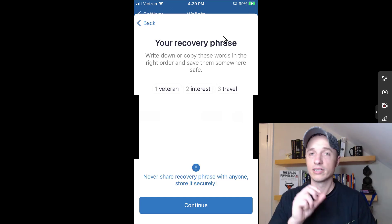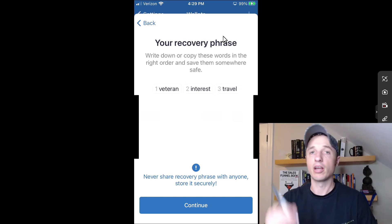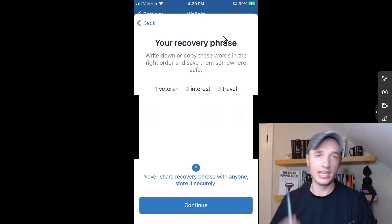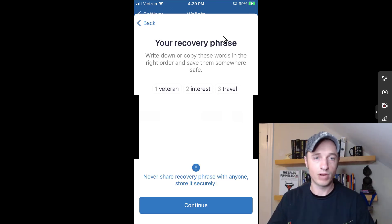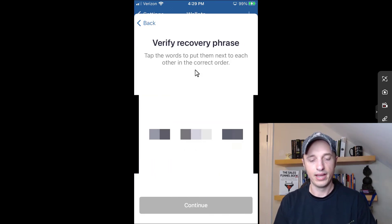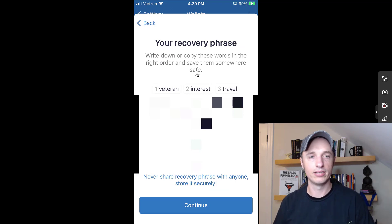Write these 12 words down with pen and paper and go lock them in a safe somewhere. You don't want anybody getting hold of them — if somebody gets hold of them, they can access your currency. Do not share this; do not give this to anybody. This is private information. Once you have that written down, come down to Continue, then verify it. And just like that, your wallet was successfully created.